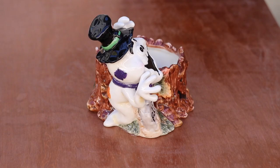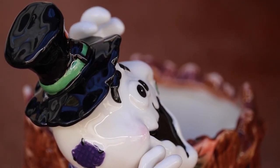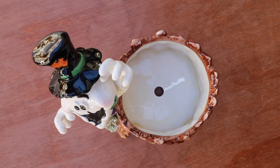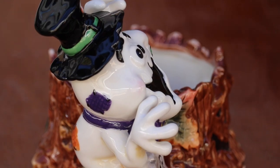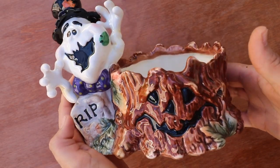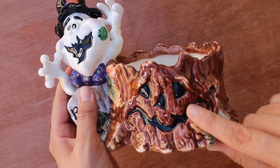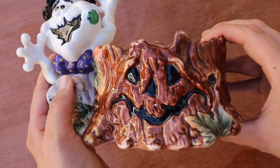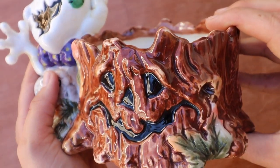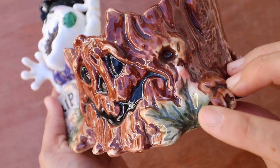Hey garden friends! It is spooky month — official October! I'm going to be doing a whole lot of this stuff because it is my favorite. You can find the best containers. Check this one out — it's like a little trunk with a little smiley face, like a jack-o-lantern smile.